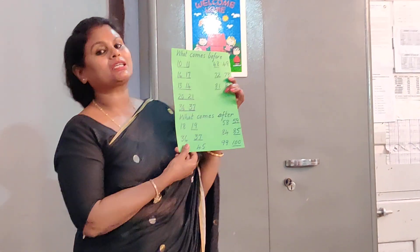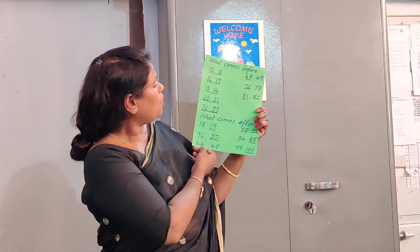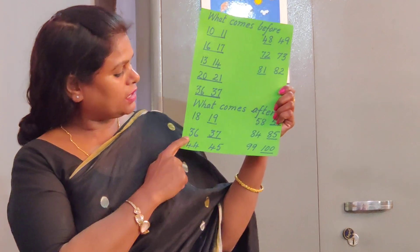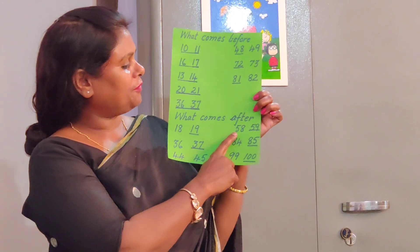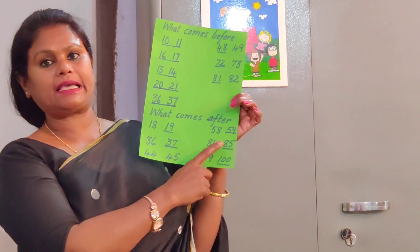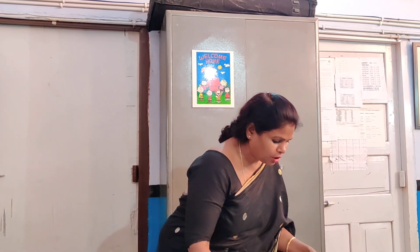After you complete your what comes before, you are going to do what comes after. The numbers will only be simple, from 1 to 100. What comes after 18 is 19, what comes after 36 is 37, what comes after 44 is 45, what comes after 58 is 59, what comes after 84 is 85, what comes after 99 is 100. This is also given to you in your book.